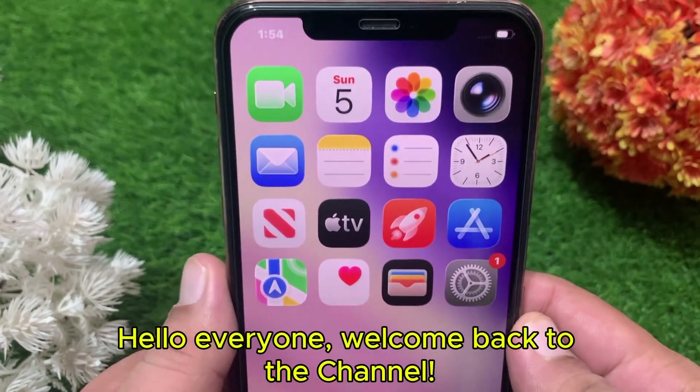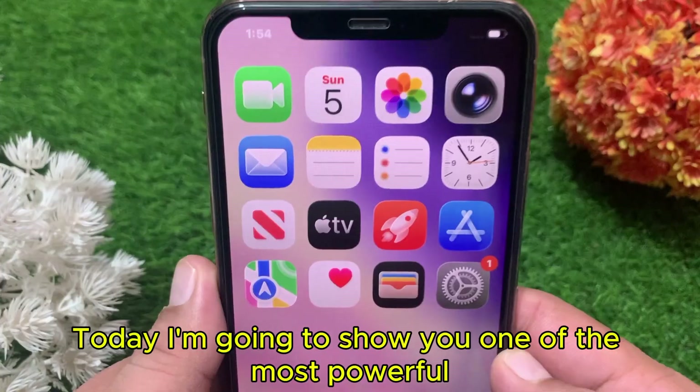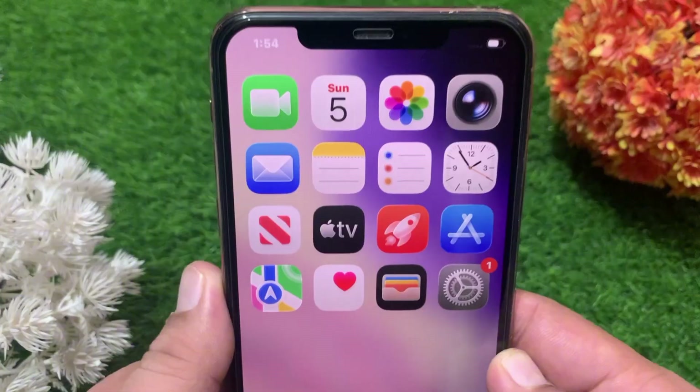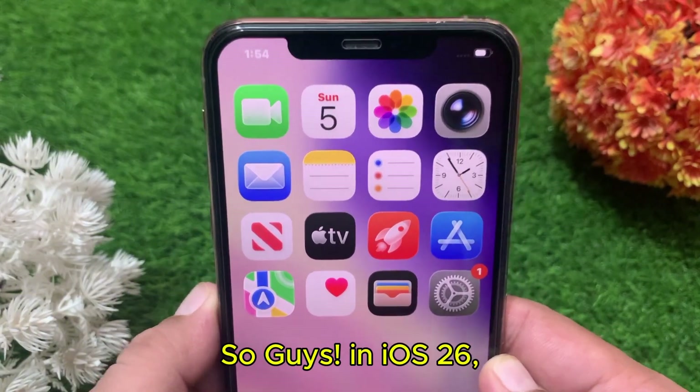Hello everyone, welcome back to the channel. Today I'm going to show you one of the most powerful and brand new features added in iOS 26 called screening on iPhone. So let's get started without wasting any time.